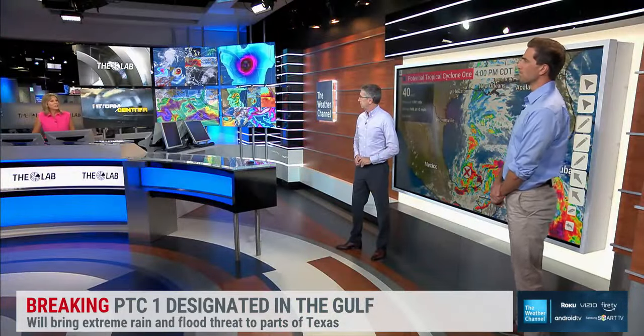I'm meteorologist Jackie Jaris. You are watching Storm Center. We want to get right to meteorologist Chris Bruin and our hurricane expert, Dr. Rick Nav, for the latest on this.